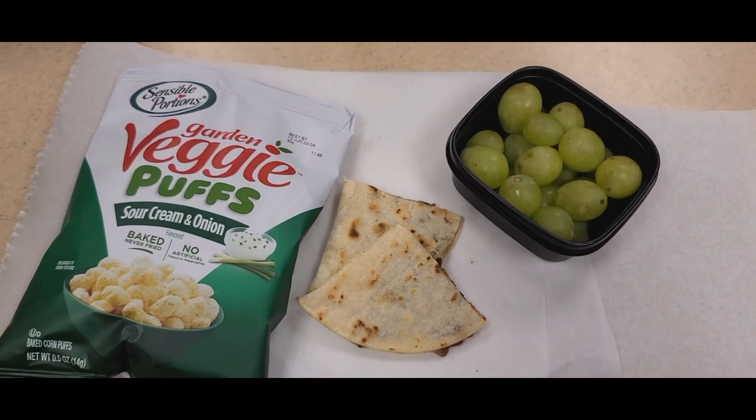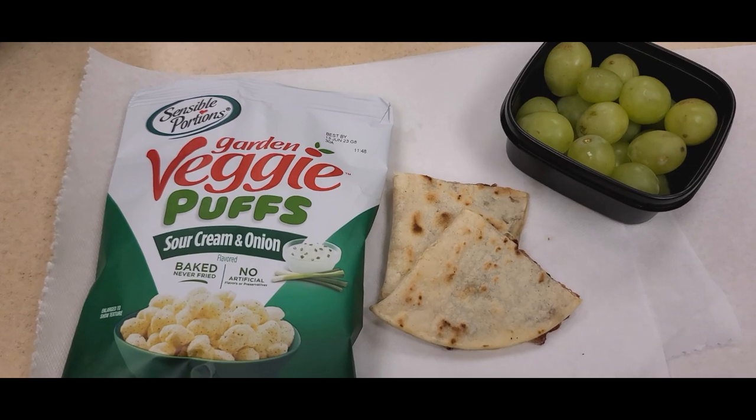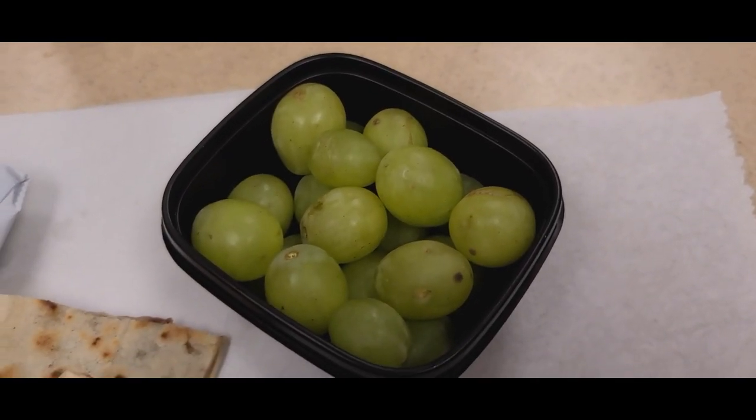For lunch I'm gonna try to have a quesadilla using a low carb tortilla from Mission, some grapes, and some veggie puffs.